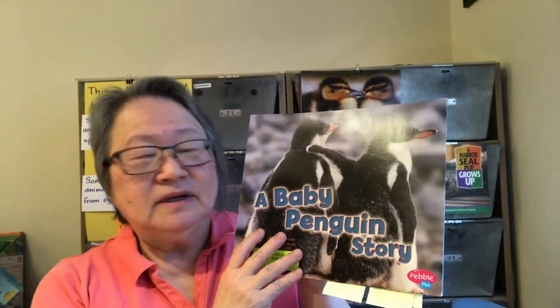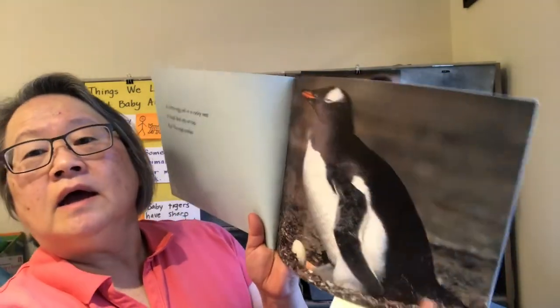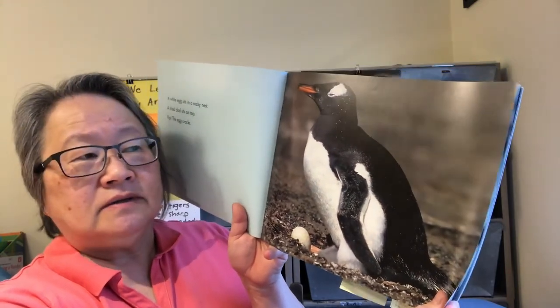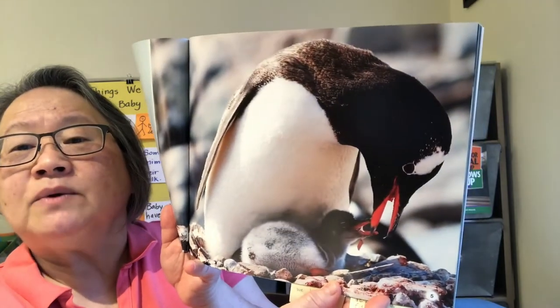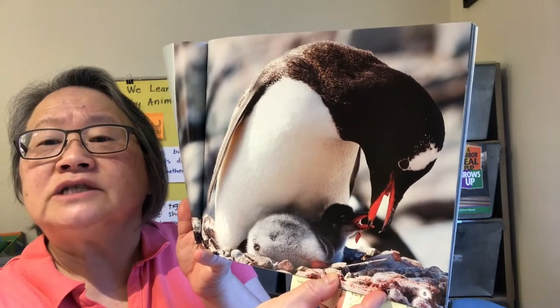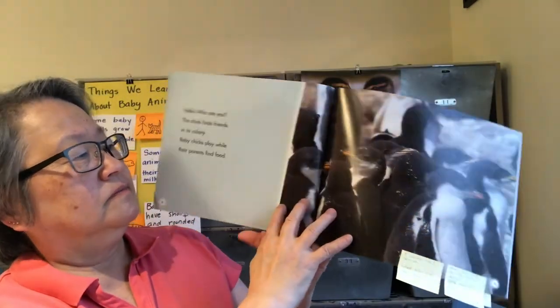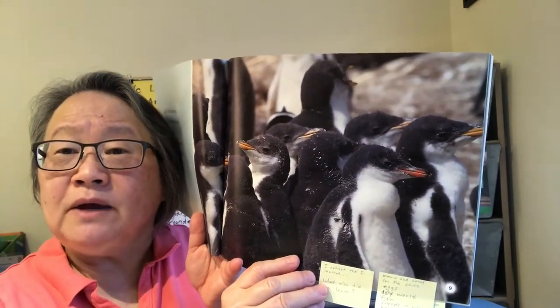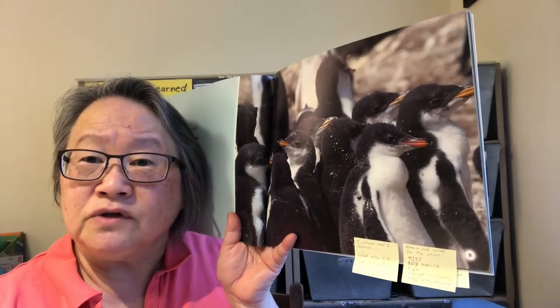Let's go ahead and quickly retell our focus books today. A Baby Penguin Story. A baby penguin is born in a rocky nest — this is one parent looking after that nest. A baby penguin is fed by its parents when it is first hatched. It needs to stay very, very warm because penguins are born in a very icy, cold world. Baby penguins do play with other baby penguins. I know that baby penguins are fed by their mothers and fathers when they're really small.